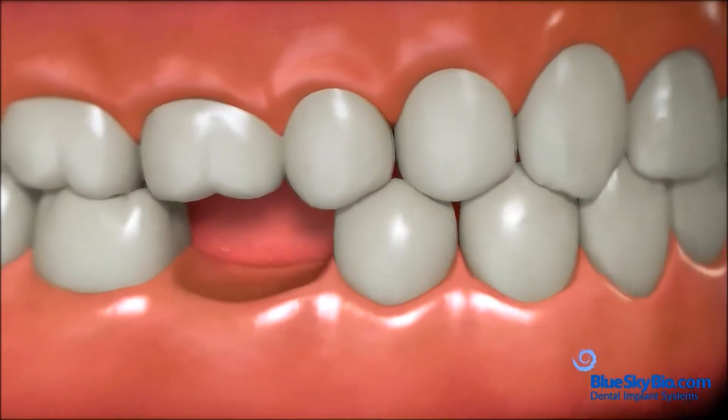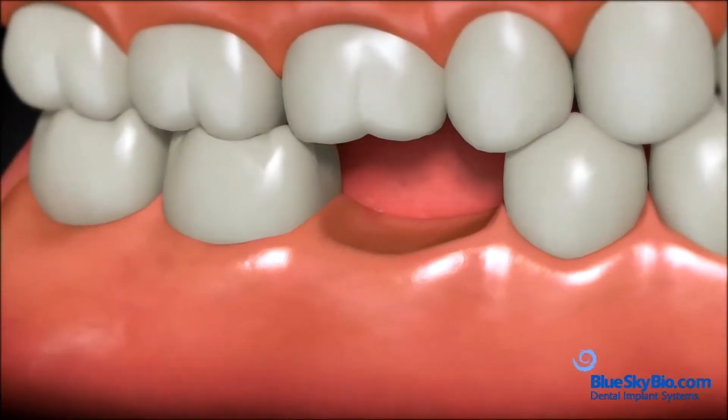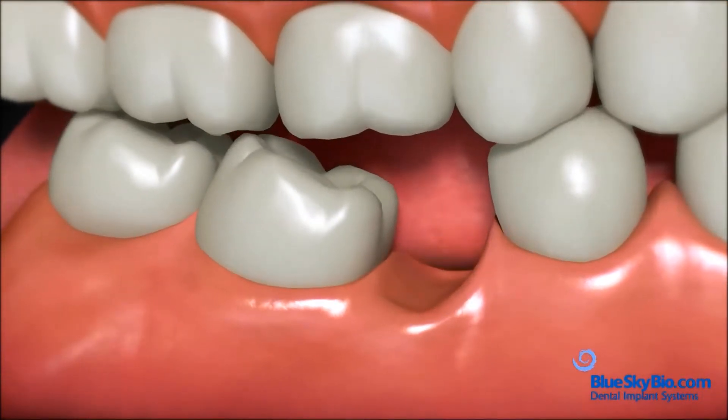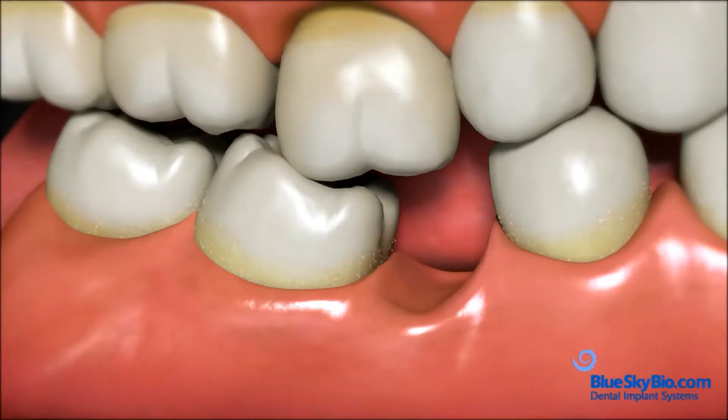A missing tooth also changes the biting forces on teeth around the space. Neighboring teeth begin to shift and the opposing tooth begins to extrude out of its socket. These changes create places around the teeth that are hard to keep clean, so plaque and bacteria quickly accumulate.